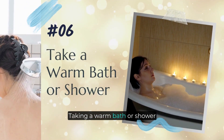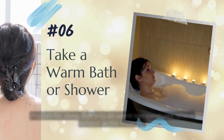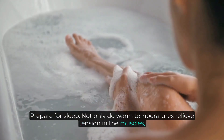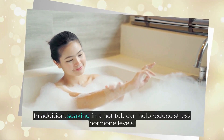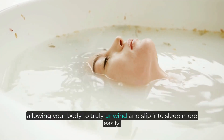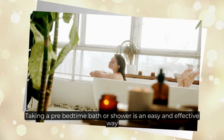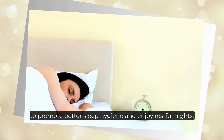Number six: take a warm bath or shower. Taking a warm bath or shower before bedtime is a great way to help your body relax and prepare for sleep. Not only do warm temperatures relieve tension in the muscles, but they also have a calming effect on the mind. In addition, soaking in a hot tub can help reduce stress hormone levels, allowing your body to truly unwind and slip into sleep more easily. Taking a pre-bedtime bath or shower is an easy and effective way to promote better sleep hygiene and enjoy restful nights.